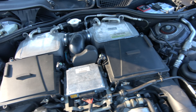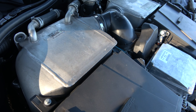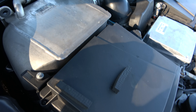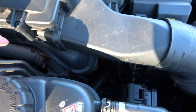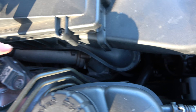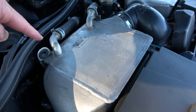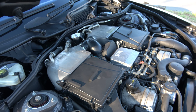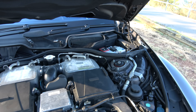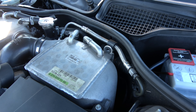In truth, it doesn't show us a huge amount. We can see the air filter boxes here and here, and I'm assuming that the turbos are in these boxes. You can see the pipe coming up from the exhaust manifold each side here, and I'm assuming this is the turbocharger on this side. That would make sense because this is the intercooler.